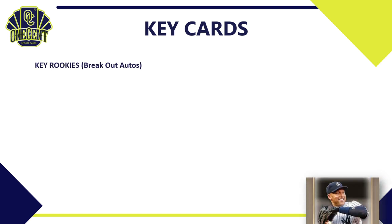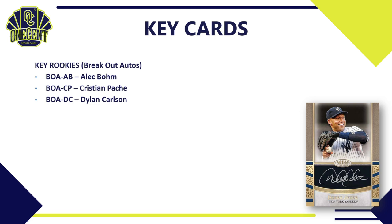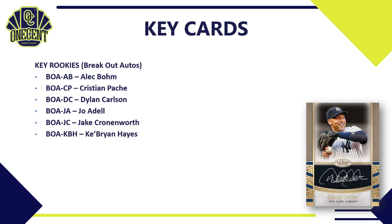What are the key cards? Let's cover the key rookies — these are going to be the breakout autos, every one of them signed. We've got Alec Bohm, Christian Pache, Dylan Carlson, who's off to a great start in 2021, Joe Adell, Jake Cronenworth, Ke'Bryan Hayes, Ryan Mountcastle, and the Dodgers' Zach McKinstry, along with many other autos.